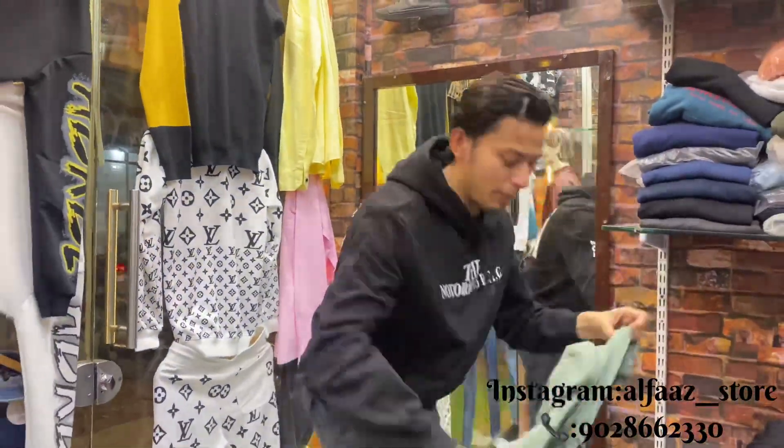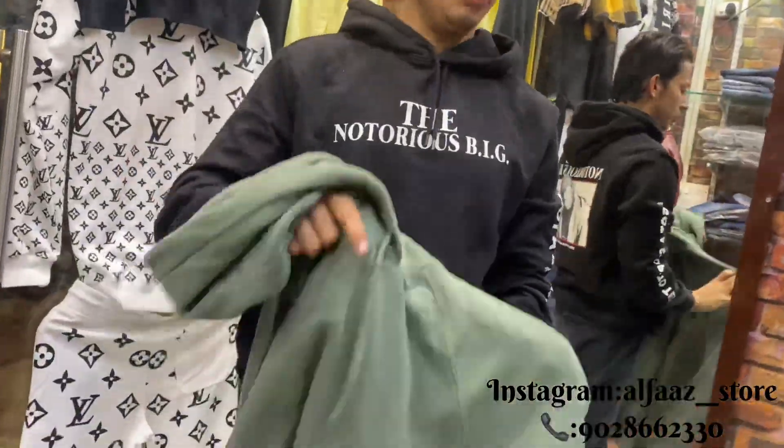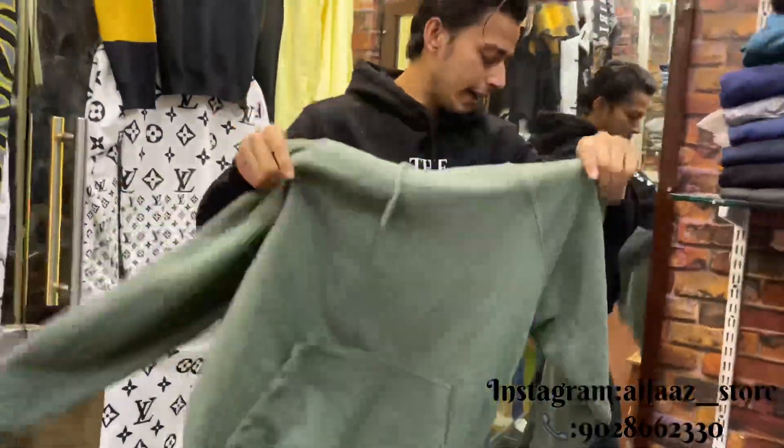Look at these prints. These prints are also in the basics. There are very best collections. There are also colors — black colors. There are so many colors.